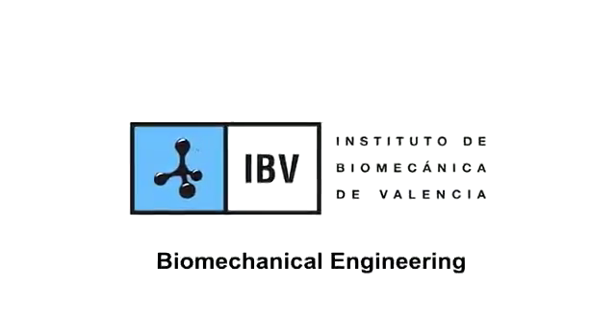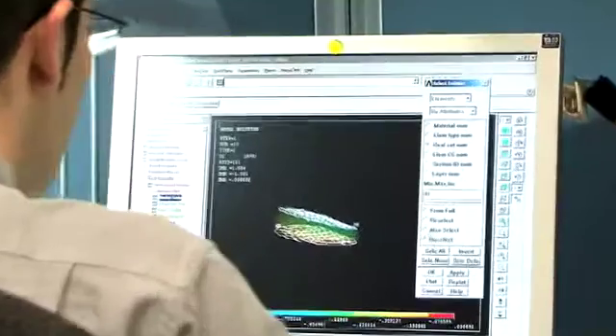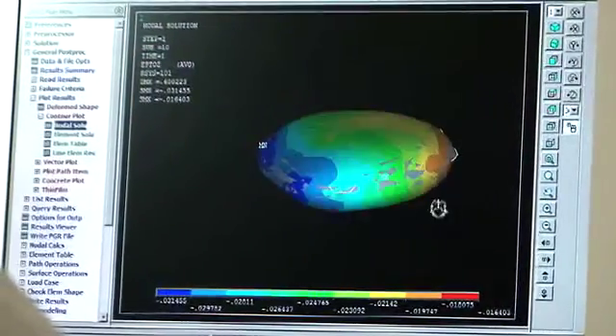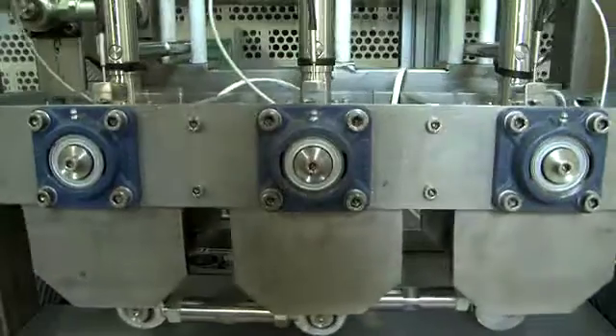The Biomechanic Institute of Valencia is a technological center that helps companies develop new medical devices, serving as the biomechanical validator for the project. They assess the biomechanical behavior of new customized implants. The combination of material and design allows proper load distribution among the implant and surrounding spinal tissues, like the annulus and vertebral end plates — reducing degeneration of these tissues.